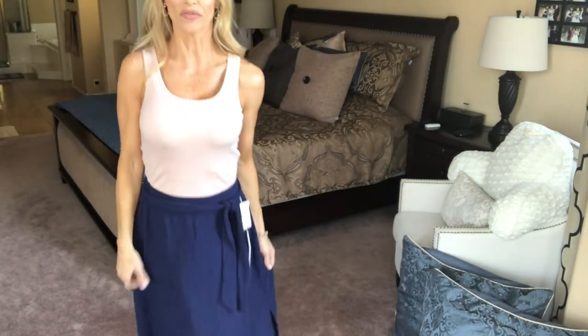I put on high heels because this is a really long maxi skirt. This is a Caslon tie-waist maxi skirt, double extra small, in blue for $59. The tank top is a Guess perfect ribbed tank in size small, light pink, for $29. Here's the first outfit.